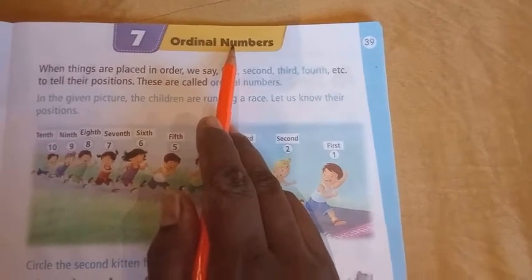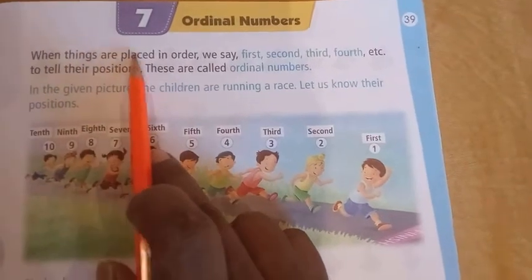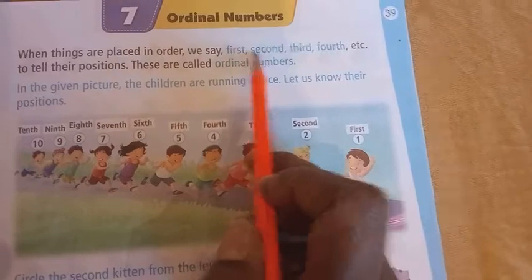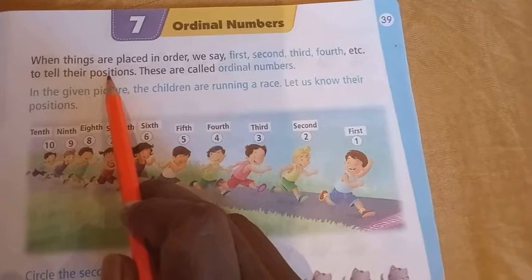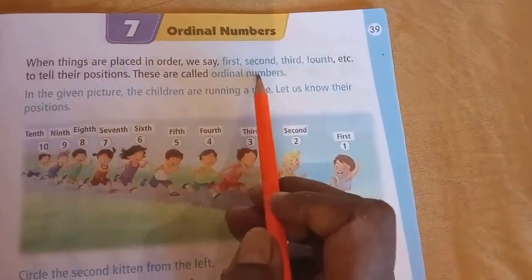Now see the explanation. When things are placed in order, we say first, second, third, fourth, etc. to tell their position. These are called Ordinal Numbers.